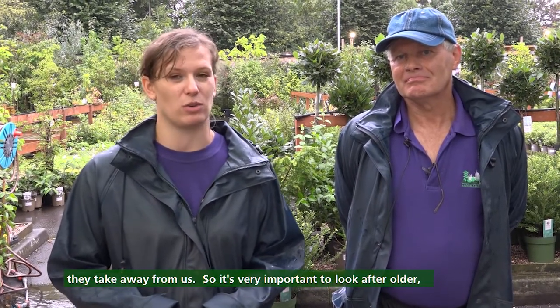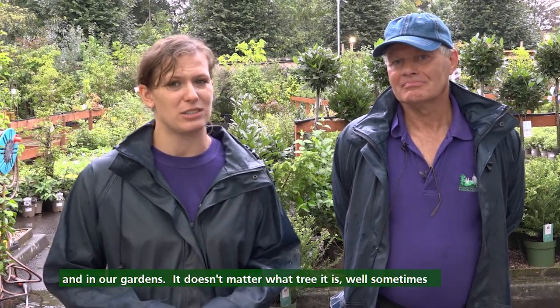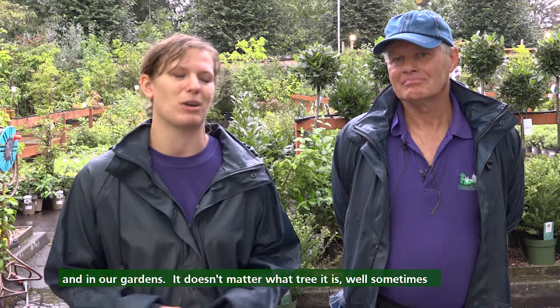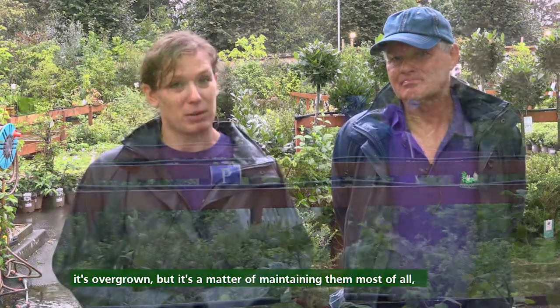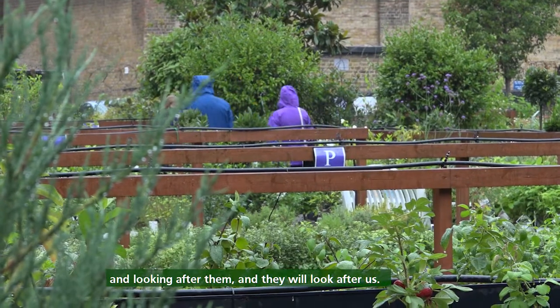So it's very important to look after all the mature trees we have all around our areas, in our gardens. It doesn't matter what tree it is. Sometimes it's overgrowing, but it's so much about maintaining them and looking after them. And they will look after us.